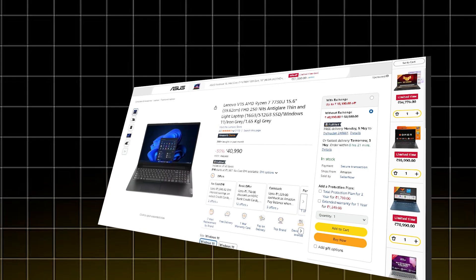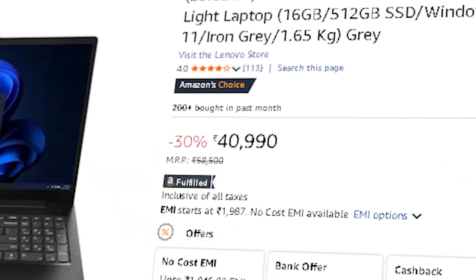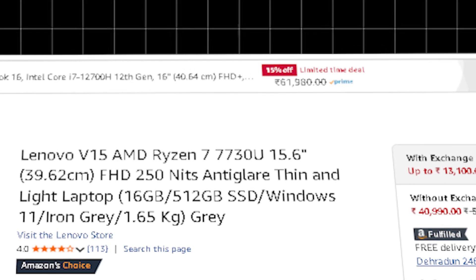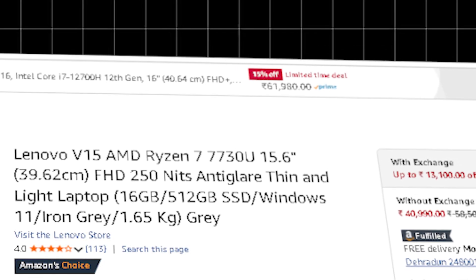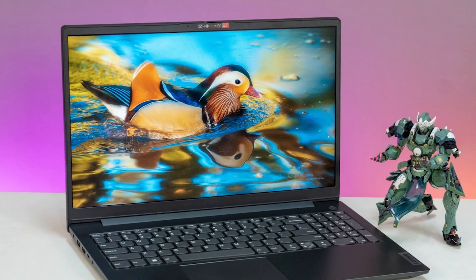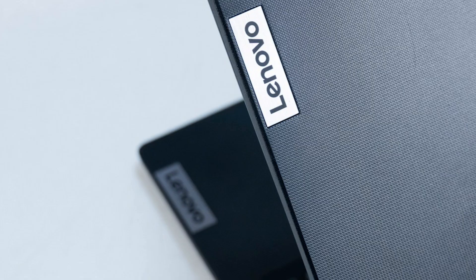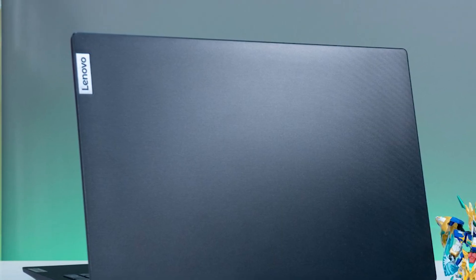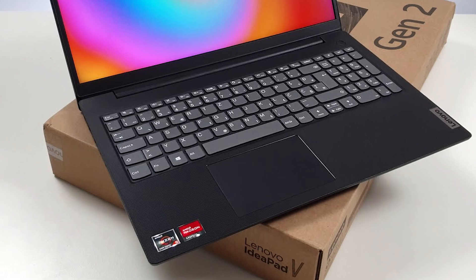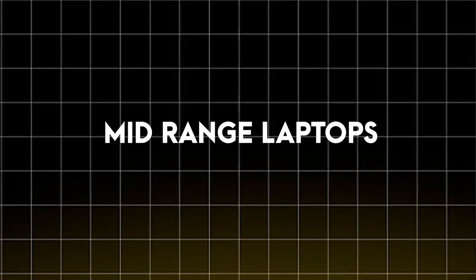If you want a strong all-rounder, the Lenovo V15 at ₹40,990 is an excellent choice. It is powered by the AMD Ryzen 7 7730U with 8 cores and 16 threads, integrated AMD Radeon graphics, and 16 GB of DDR4 RAM. This is a solid performer within the budget range — it handles multitasking, running local servers, and light AI/ML workloads without breaking a sweat. While it doesn't have GPU acceleration, it's still great for data wrangling with pandas and working with TensorFlow basics.